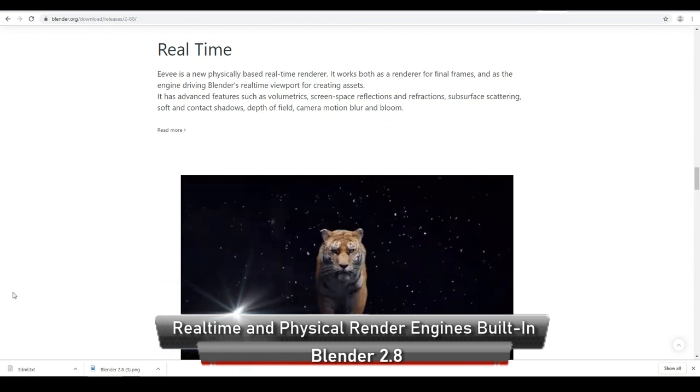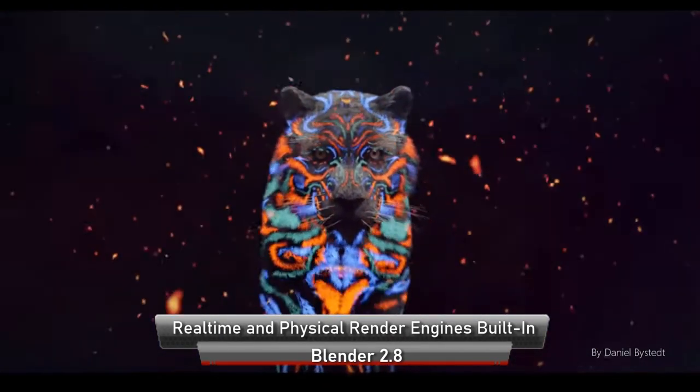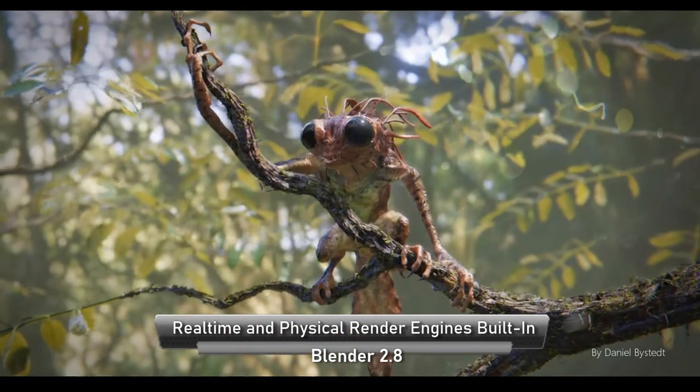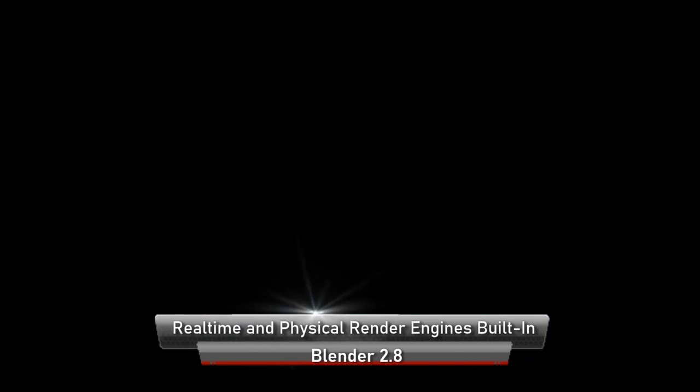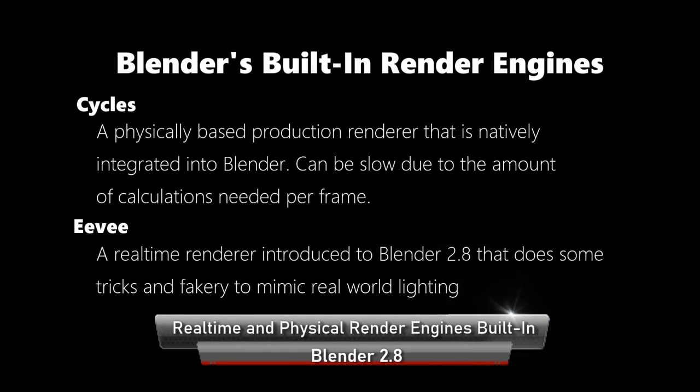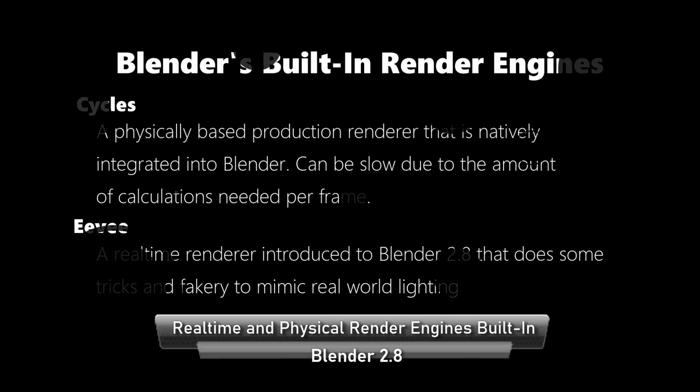Recently, real time renderers have become popular. And Blender 2.8 was pretty quick to make use of it by introducing a new built-in render engine called Eevee. You can now create almost photorealistic works in real time — a massive time saver, especially if you're looking to create quick visualisations or a continuous animated web series.